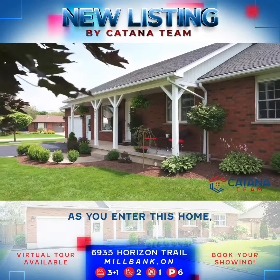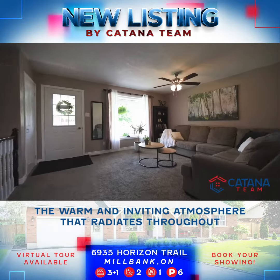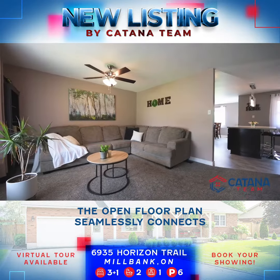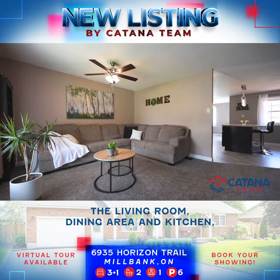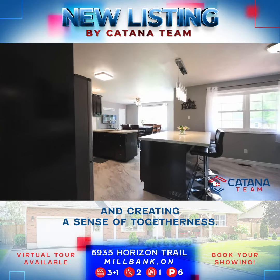As you enter this home, you'll immediately notice the warm and inviting atmosphere that radiates throughout. The open floor plan seamlessly connects the living room, dining area, and kitchen, allowing for effortless entertaining and creating a sense of togetherness.